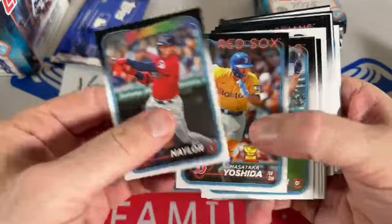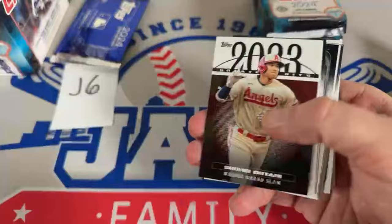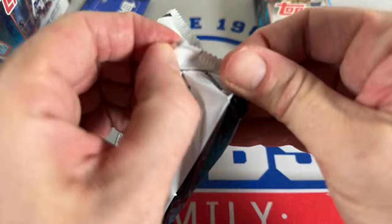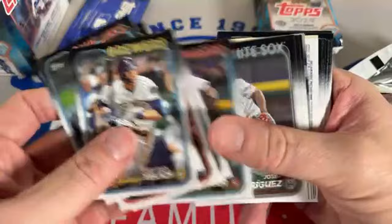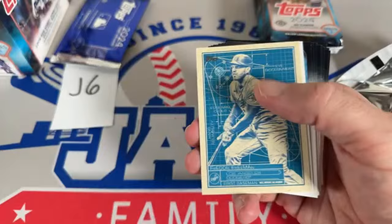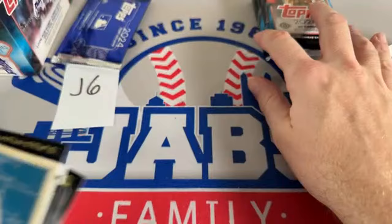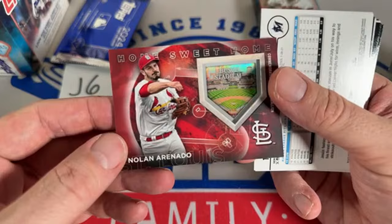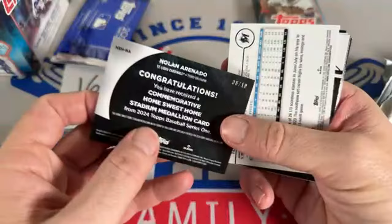Hanger box rounds are coming up next. Paul Sewald right there. We might get back to another round of jumbo boxes tonight — J13 is moving a little. There's Paul O'Neill going to the New York Yankees — that one is for James Mosley, baseball star autograph. Congratulations! You also get an Aaron Judge foil card in that pack — good Yankees pack right there.